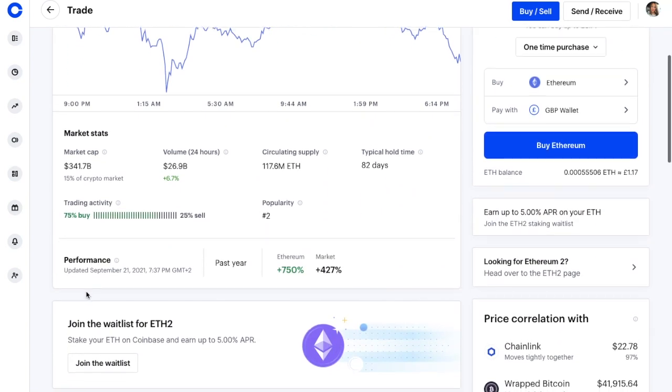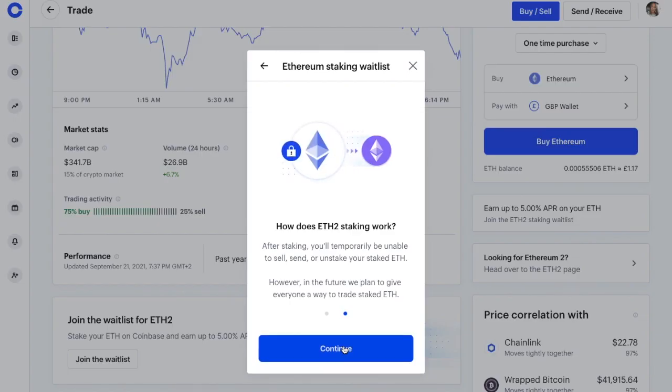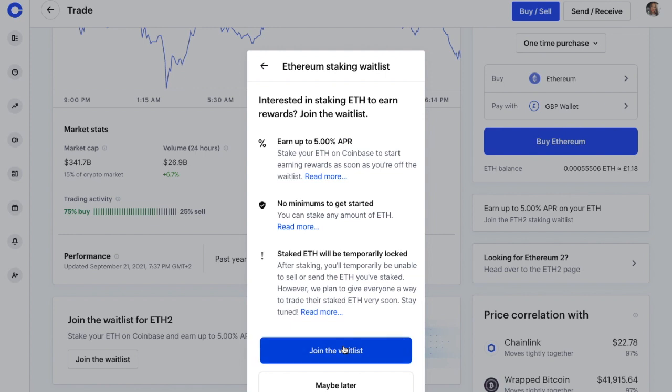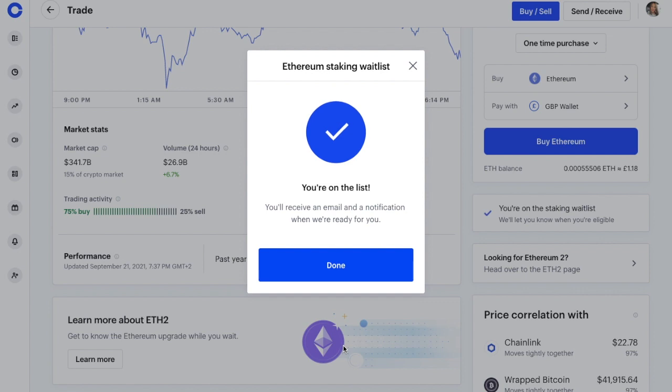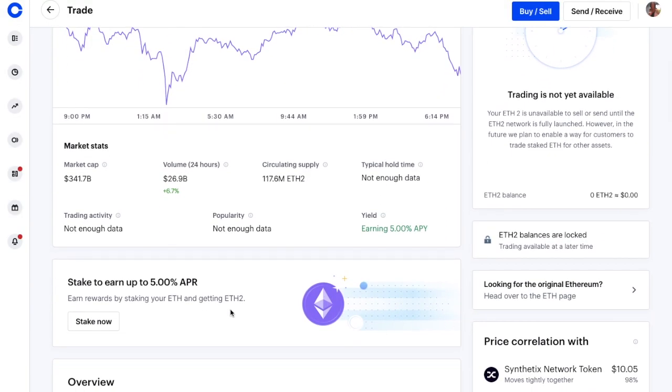If you haven't already joined the waitlist, you'll be prompted to do so, where you'll be presented with some information with regards to the staking, which you can read through. Then you'll want to go ahead and join the waitlist. When Coinbase is ready for you, you'll receive a notification via email. Once you've received that, you can then go ahead and stake.